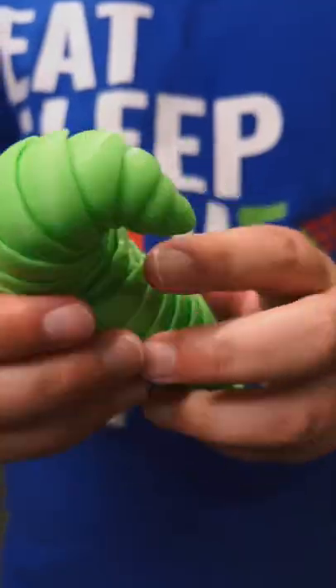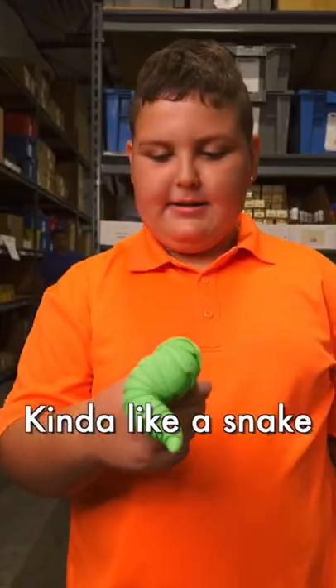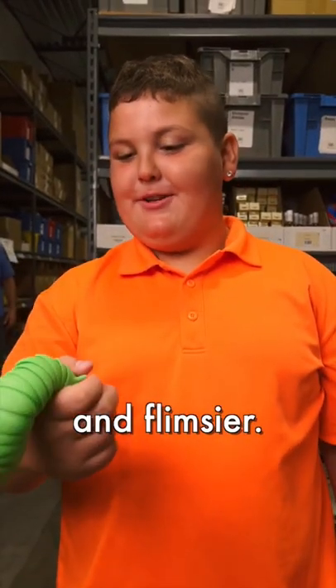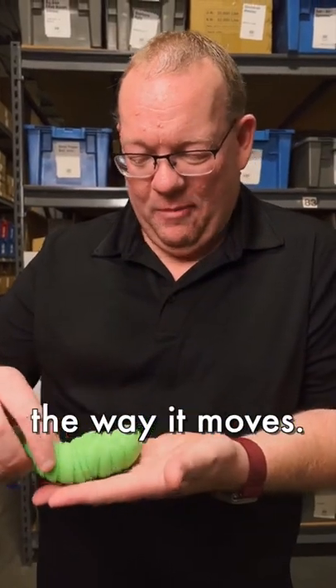Today the BAT19 tours fidgeting with squirmy slugs. What do you think of this thing? Very wiggly. Kind of like a snake but louder and fungier. This sound reminds me of boomwhackers. It's satisfying the way it moves.